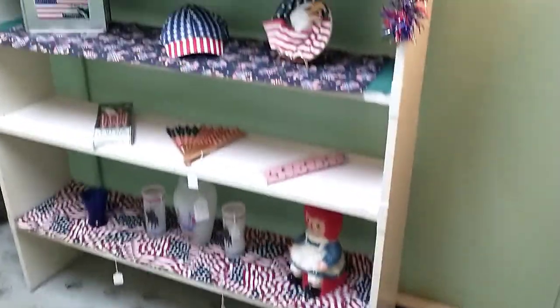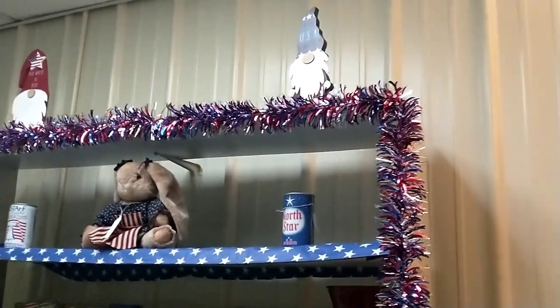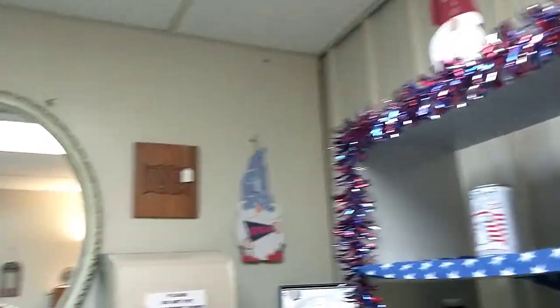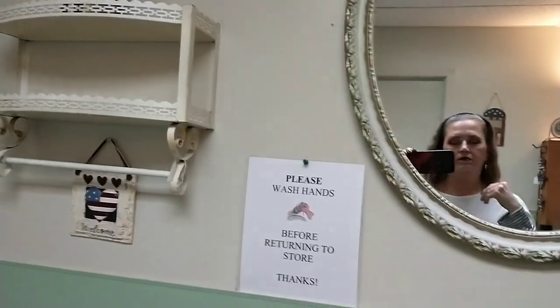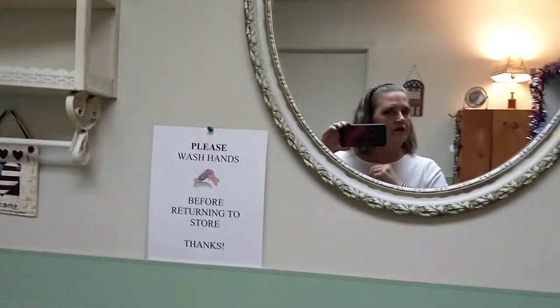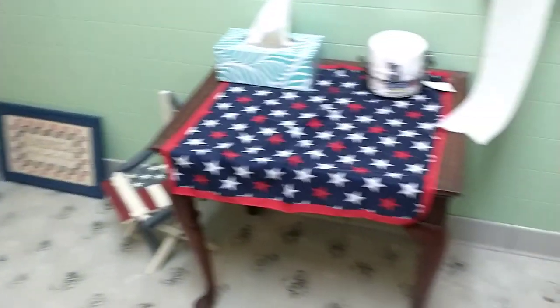Yep, this is their restroom. I love it — they got different stuff on display. Right now it's for Independence Day because that's the next major holiday. And there I am, and my necklace is all messed up. That's the restroom. I just filmed that because that was kind of cool.